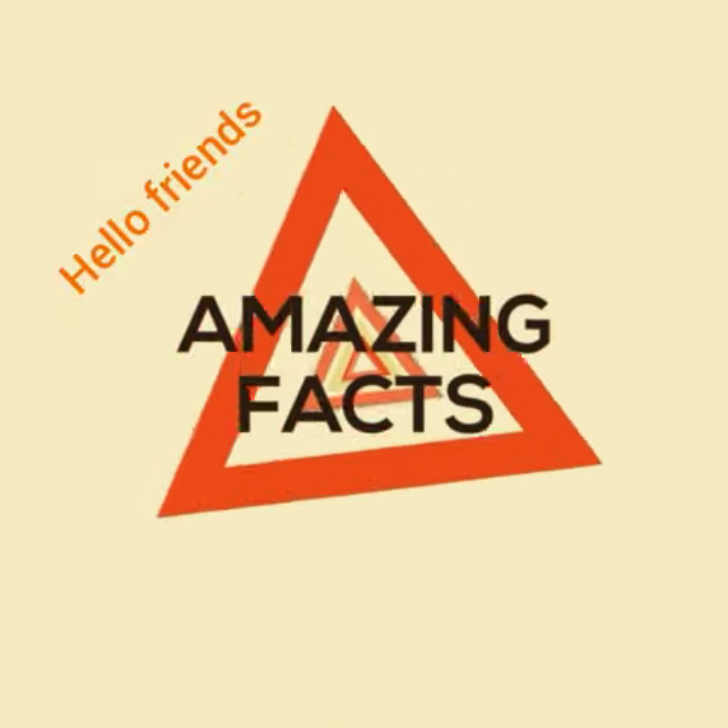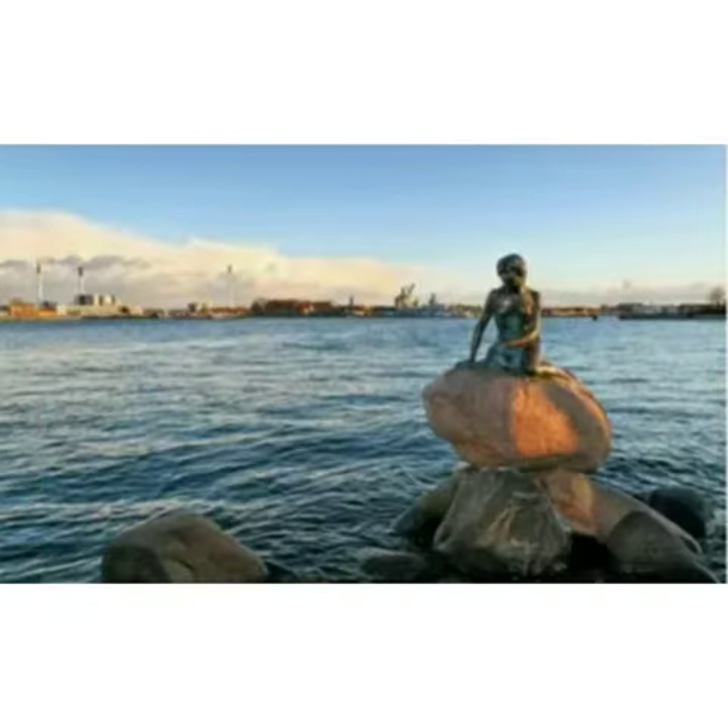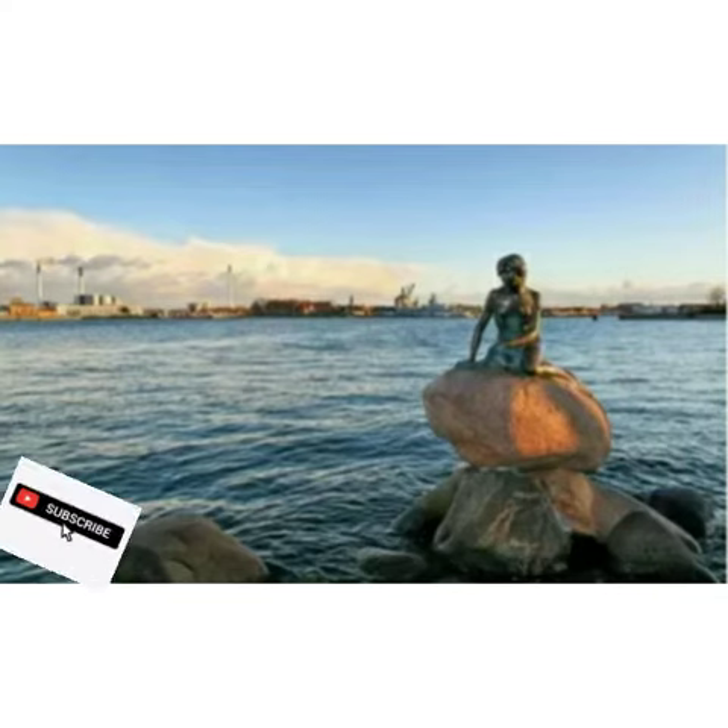Friends, welcome back to our channel Amazing Facts. I hope you all are good. Let's get into today's topic: the top three statues in the world. First one is the Little Mermaid, Denmark. The bronze statue rests on a rock by the waterfront.